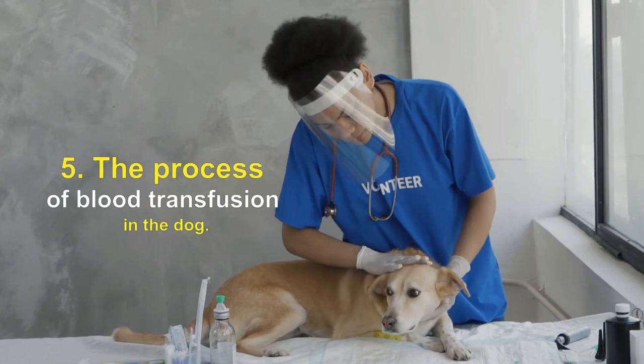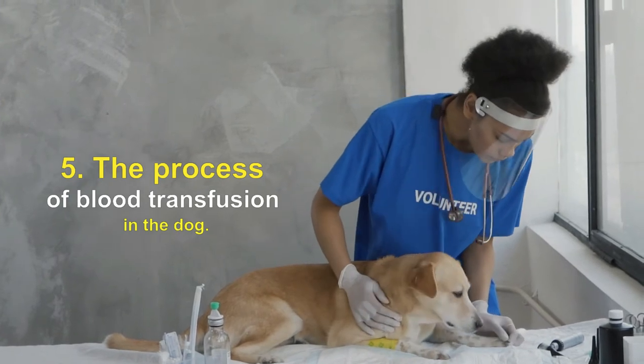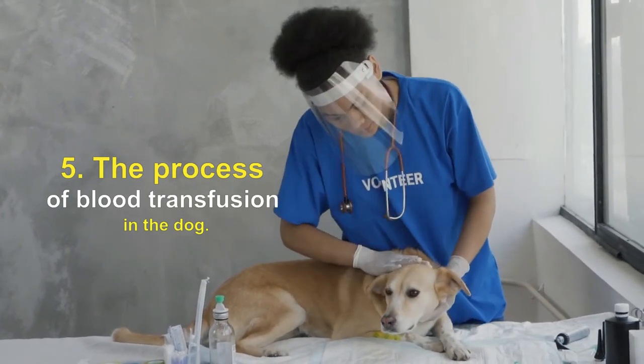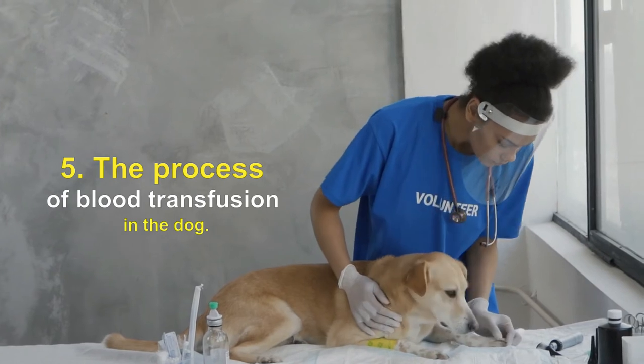The process of blood transfusion in the dog: whether the blood comes from a blood bank or directly from a donor dog, it is collected and stored in special bags that prevent the blood from clotting. When it comes time to give a dog a blood transfusion, these bags are connected to an intravenous fluid line with a special filter built in, and the blood transfusion is given directly into the vein through a catheter.